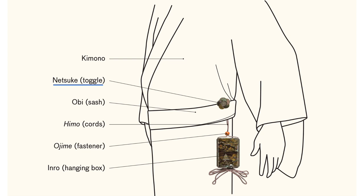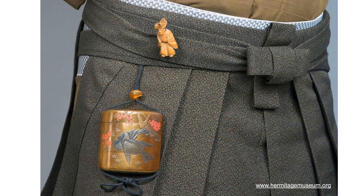Netsuke were used as toggles to secure small personal objects, such as carrying cases and tobacco pouches. Because kimono did not have pockets, Japanese men hung personal items from a cord slipped under a sash and secured with a netsuke. It allows a small pouch to hang freely at his side.